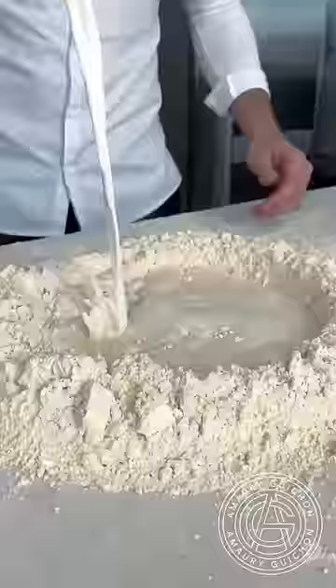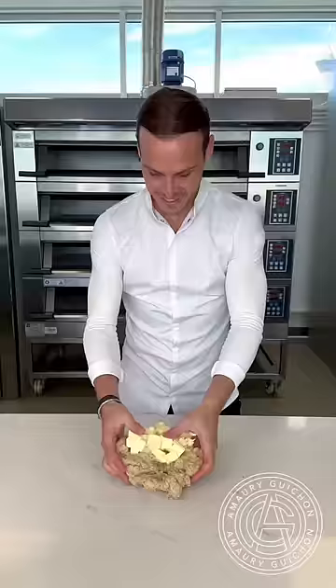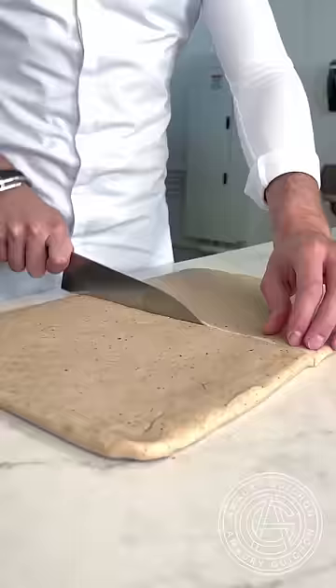Hello everyone, today I'm working on some delicious breakfast pastries. I'm going to combine my French heritage and my love for American classics to create my version of a cinnamon roll and a sticky bun with the look of a tropezienne.